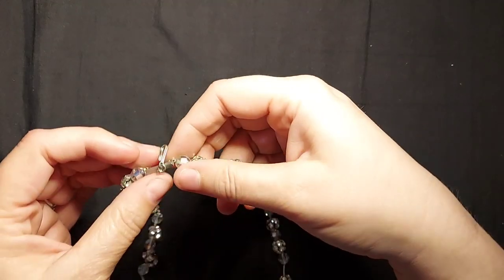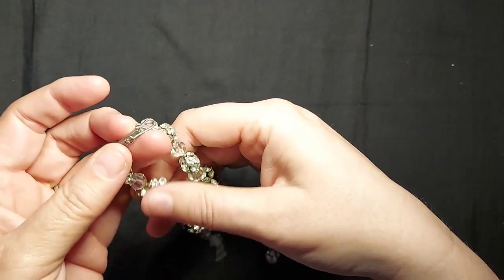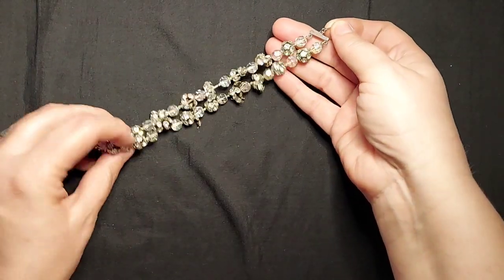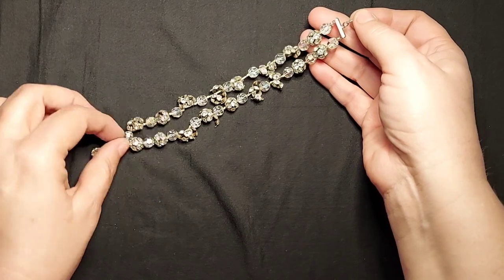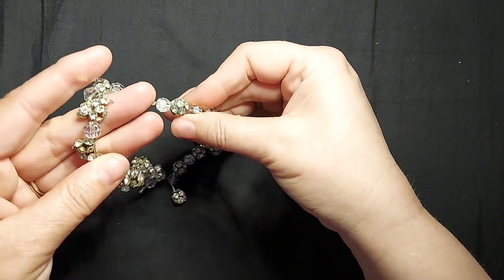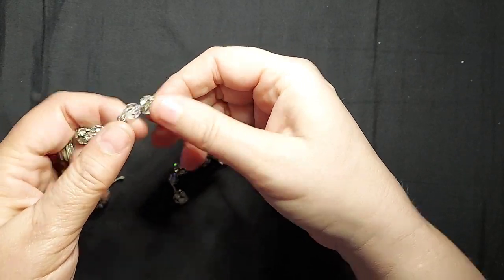Now this is broken beyond broken. It was a multi-strand — dual strand — and now it's just broken. But it's got some AB crystals on there, plastic, and disco balls. We'll put that in a craft lot for somebody to make something fabulous out of.